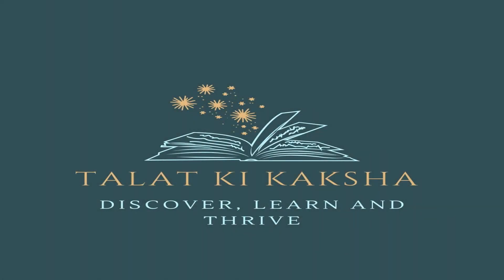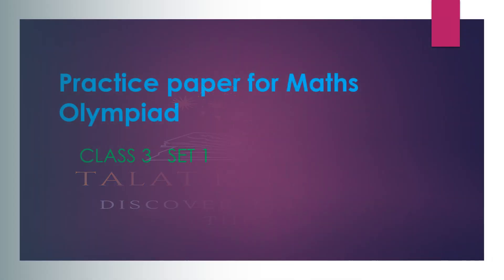Hello kids! Welcome to my channel. Practice paper for Maths Olympiad, Class 3, Set 1.